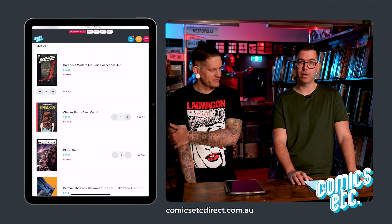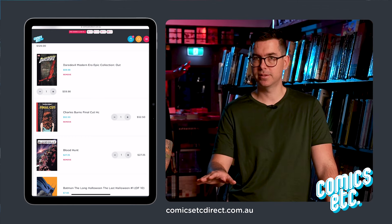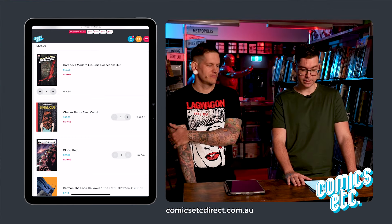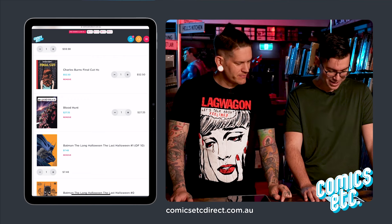Daredevil Modern Collection — it's a continuation of the groundbreaking Bendis run where his secret identity gets revealed to the world. If you ask me, it's the most realistic secret identity reveal in comic history. I wish it hadn't been undone. And there's a brand new Charles Burns — I've got it in mind, it's called Best Friends.